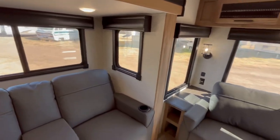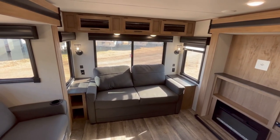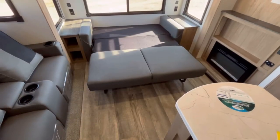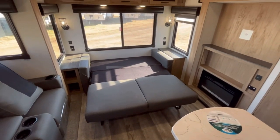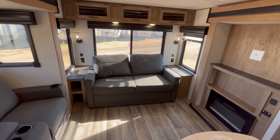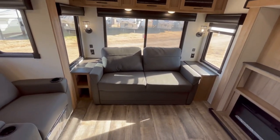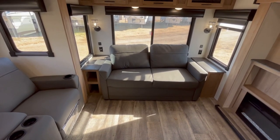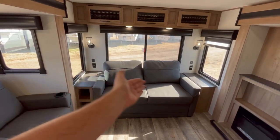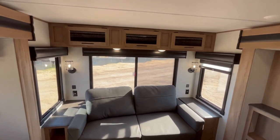Back here on the back wall you are going to have a tri-fold sleeper sofa. This will turn out into a fairly decent sized bed for a couple of guests, and the nice thing about this is it's all memory foam — not that traditional hide-a-bed where you feel that bar in your back. You're also going to have nice side stands on each side, with little cubby holes on the left, plus household and USB outlets on both sides of the sofa in a good, easily accessible location.